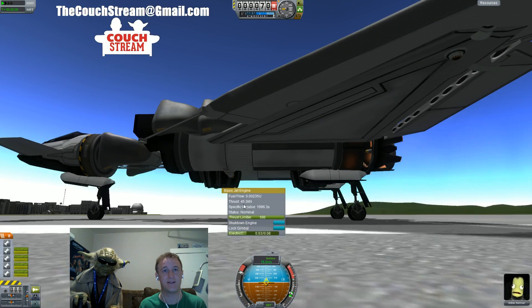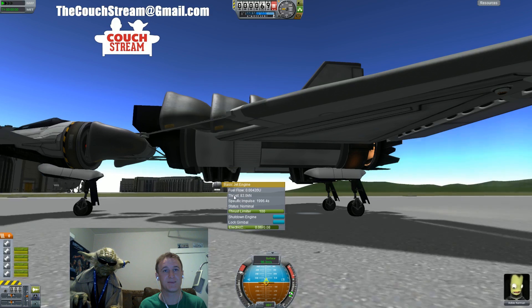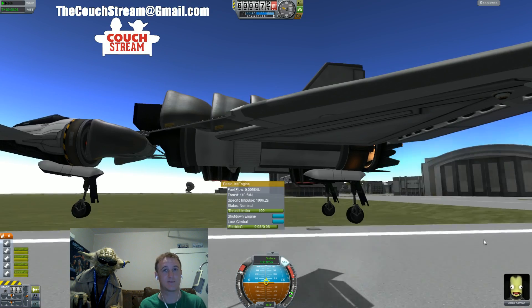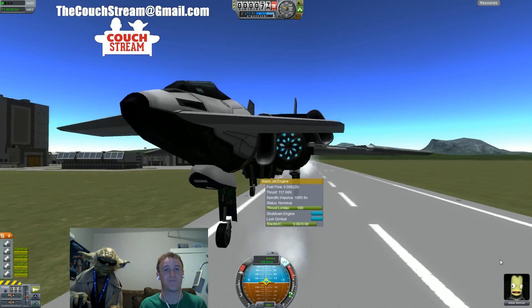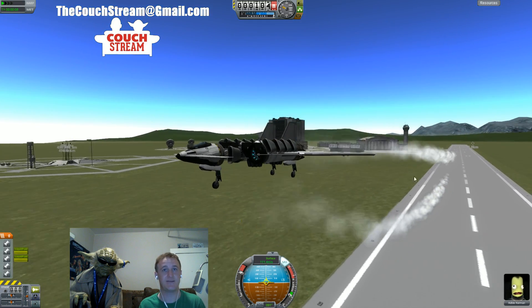You'll notice my other engines here still go through a normal spool up — because they weren't in a flame out status. Very interesting.